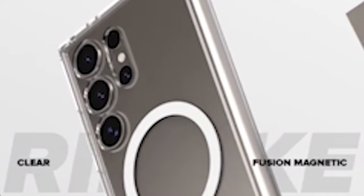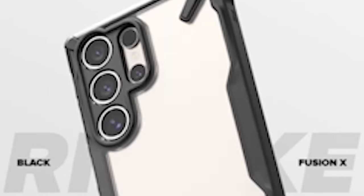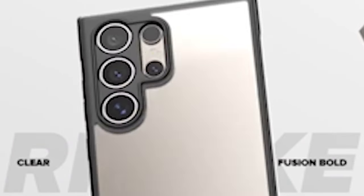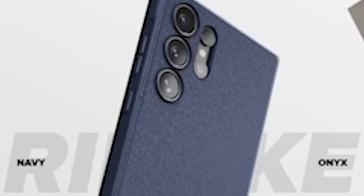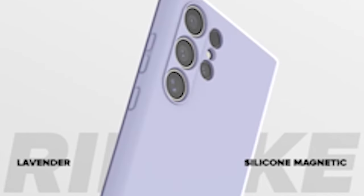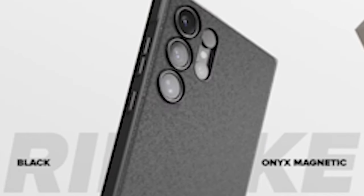So guys, this was the video about the 9 best Samsung Galaxy S24 Ultra Rink Cases and Accessories 2024. All the links are given in the description — do check them out. If you enjoyed the video, be sure to hit the like button and subscribe to our channel for more videos. Thank you.